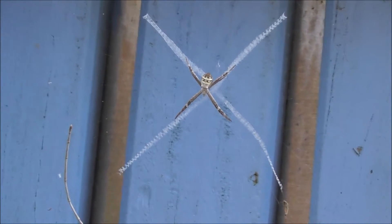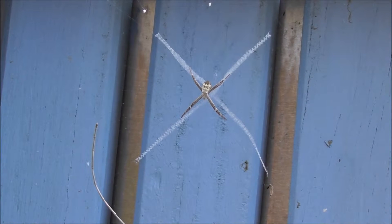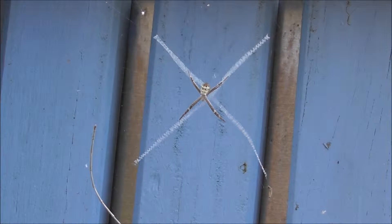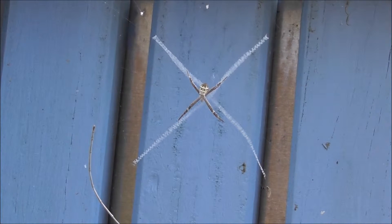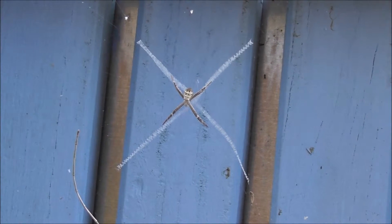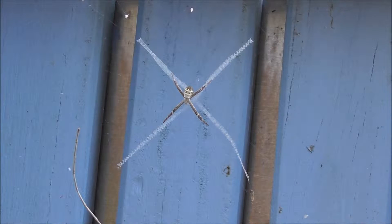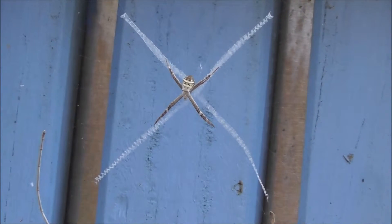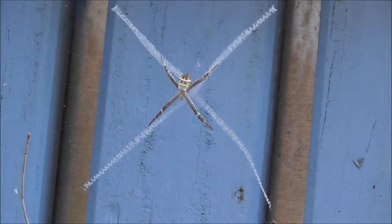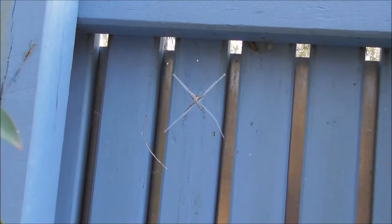Nature never ceases to amaze me — why would a spider want to do that? There's obviously some evolutionary reason for it to make these special thick parts of its web, and it runs along the line of where it keeps its legs. Fascinating, there's got to be an evolutionary reason for them to do that. Be surprising what you can see at the back of an information sign.